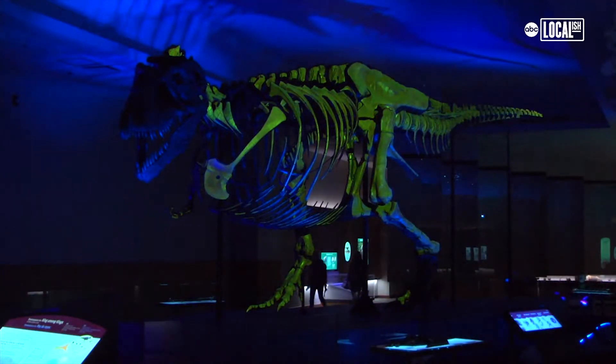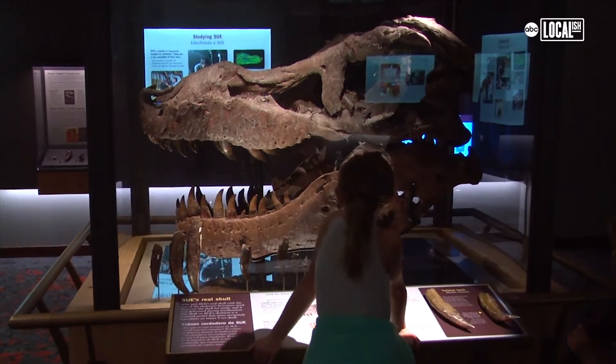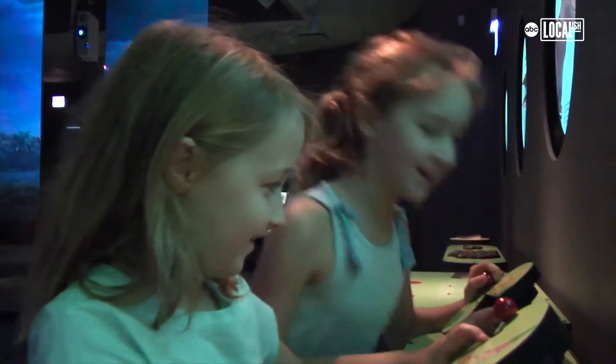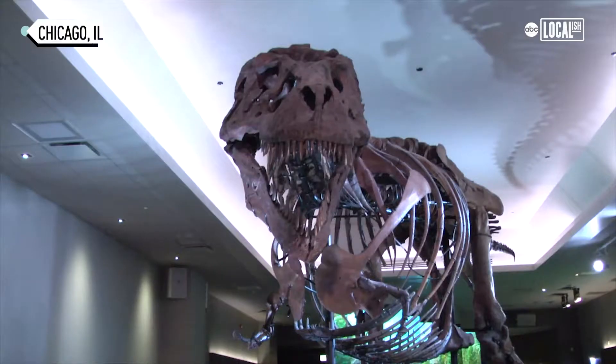So Sue lived in the Cretaceous era. The Field says that's about 67 million years ago — imagine, 67 million years ago. But this new exhibit makes it easier to imagine what that world would have been like, which is really cool. It's basically time travel, right? Without the fear of being eaten. It's win-win.